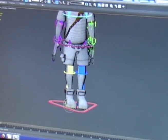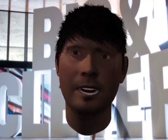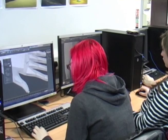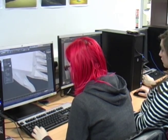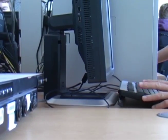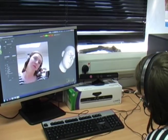The course covers industry standard software focusing on Autodesk 3ds Max, but including Autodesk Mudbox, Adobe Photoshop and Adobe After Effects. Through the use of these software applications you will study character modelling, character animation, surface texturing, compositing, special effects and environmental modelling.